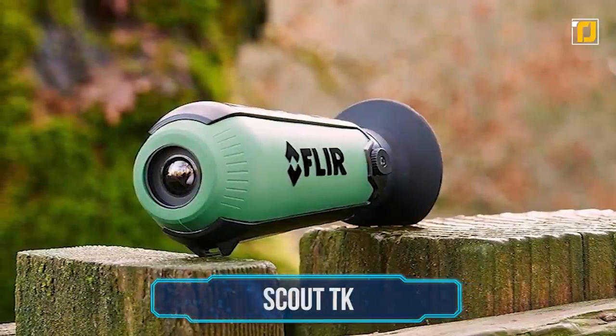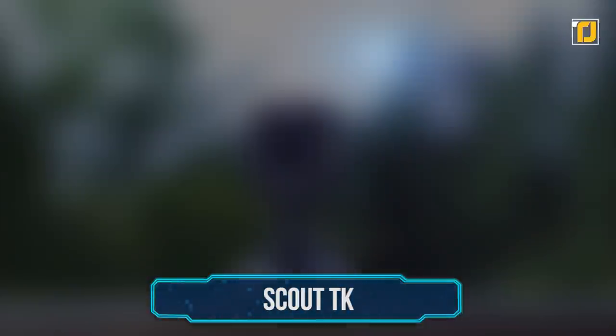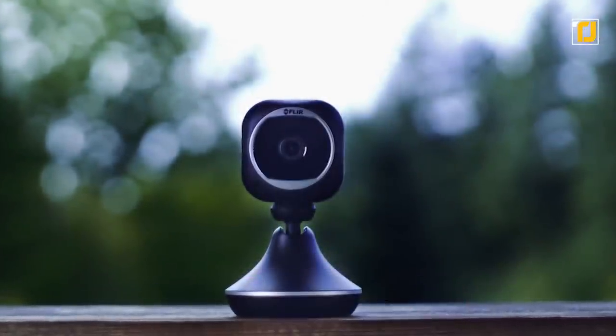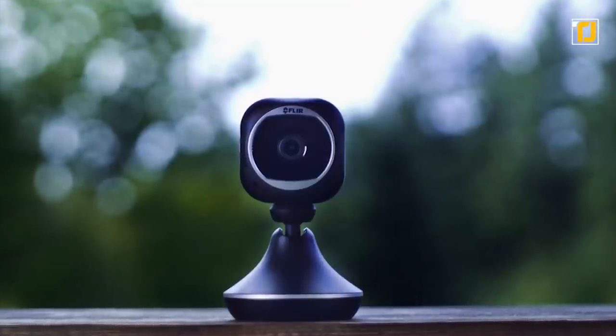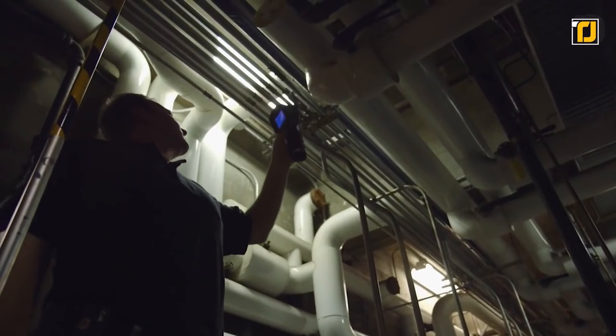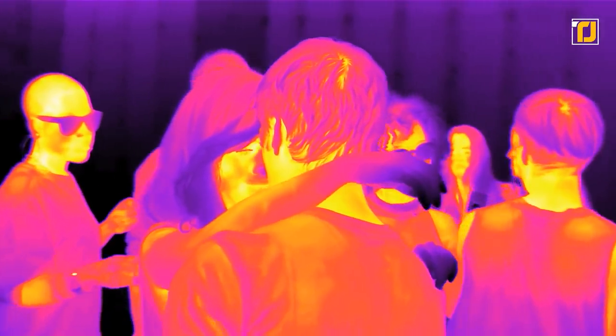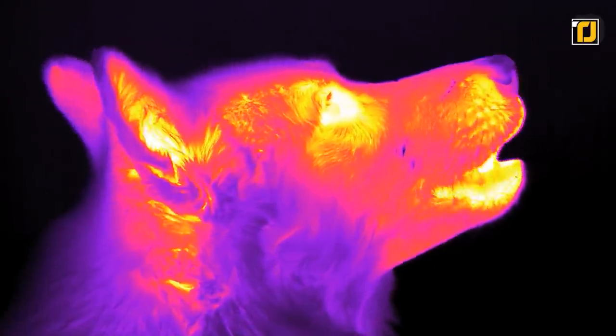Number 8: Scout TK. Nighttime is one of the best times to go spying on someone, but you're going to need help seeing in the dark. At just four inches long, the Scout TK is a pocket-sized thermal vision monocular for exploring the outdoors at night or in extremely low-light conditions. Its night vision reveals your surroundings and helps you see people, objects, and animals over 100 yards away.